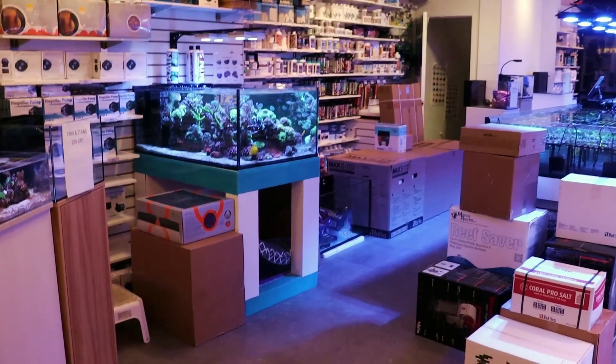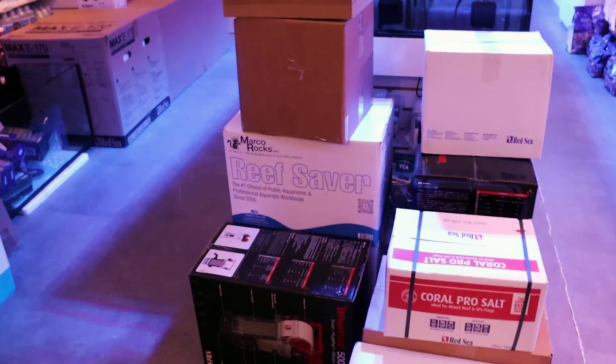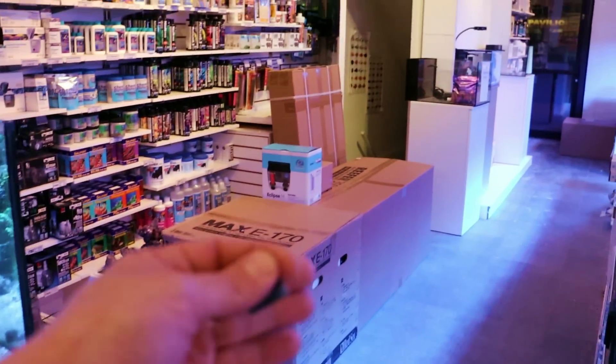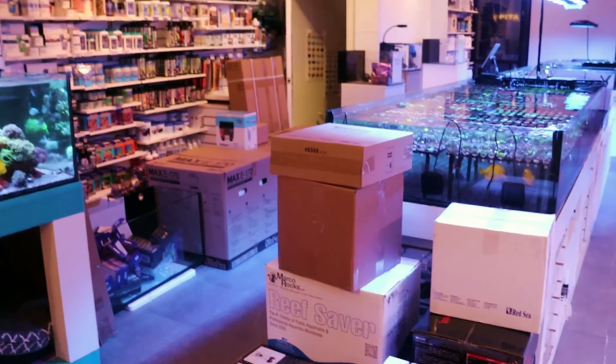What is going on my reefing fam? March here. This is FragboxTV. Oh, look at the store — disaster. Boxes everywhere. Boxing Day is over, but people ordered a bunch of things like Red Sea Reefers, Custom Tanks, and the Max E-170. So we have all this fun stuff to kind of go through and unbox.